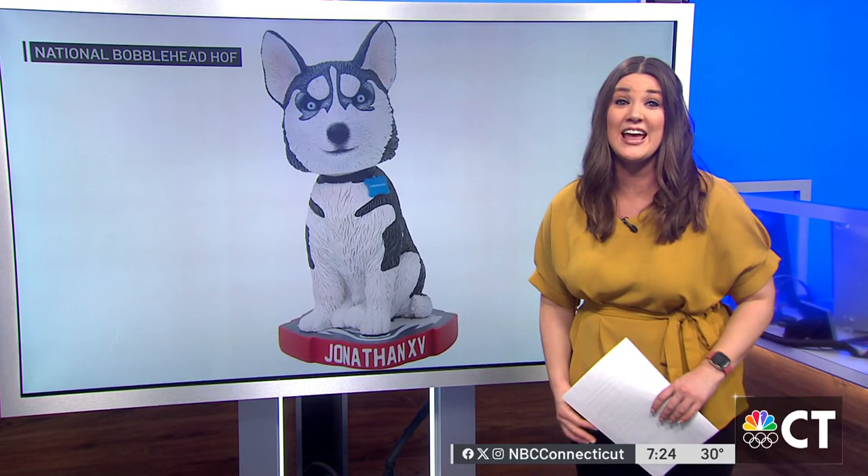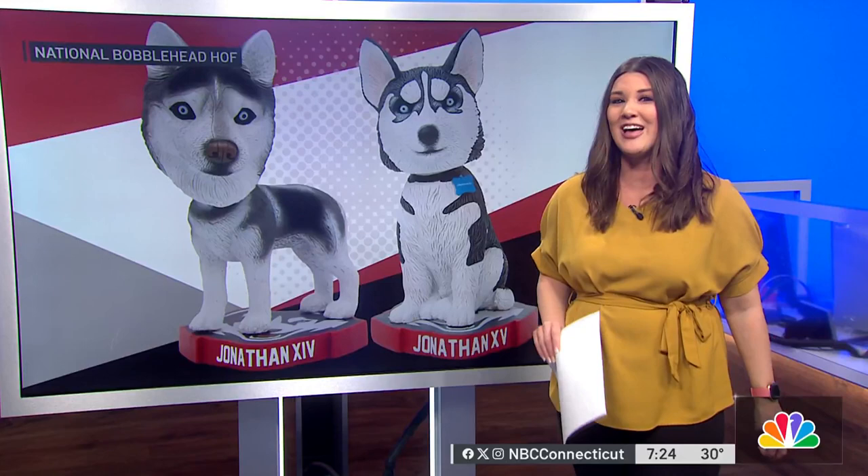The National Bobblehead Hall of Fame created 50 new bobbleheads for National Bobblehead Day, that is Sunday, January 7th. Just a great way to show your school spirit, whether you're a fan, alumni, current student, faculty, or staff. Bobbleheads are just a perfect way to celebrate that affinity for your favorite school.